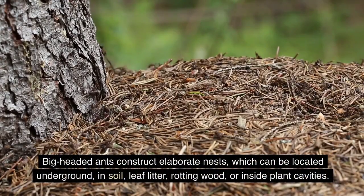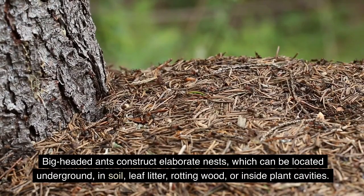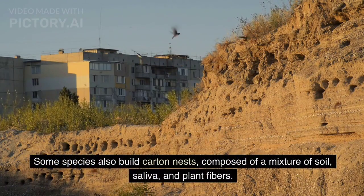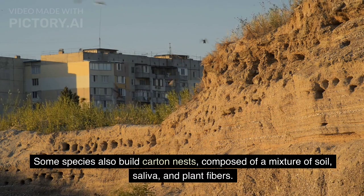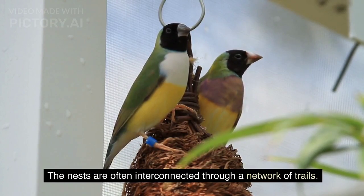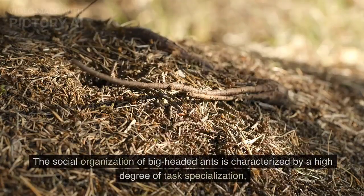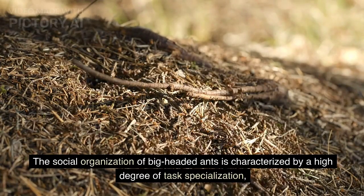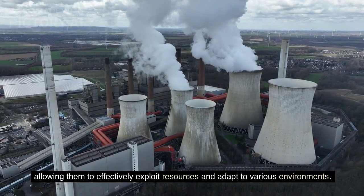Big-headed ants construct elaborate nests, which can be located underground, in soil, leaf litter, rotting wood, or inside plant cavities. Some species also build carton nests composed of a mixture of soil, saliva, and plant fibers. The nests are often interconnected through a network of trails, facilitating efficient movement and communication within the colony. The social organization of big-headed ants is characterized by a high degree of task specialization, allowing them to effectively exploit resources and adapt to various environments.